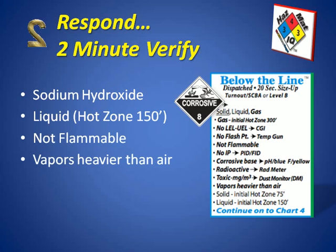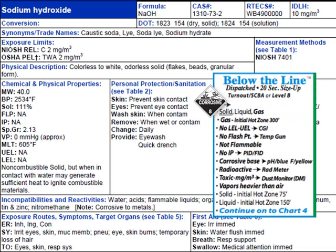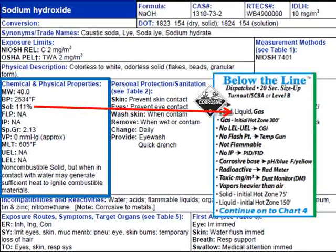We know that sodium hydroxide is not flammable and that vapors, if any, are going to be heavier than air. We can also examine this verification step by checking the NIOSH book. Sodium hydroxide is listed and with a blue box chemical it's going to be either a solid or a liquid. We also look at the chemical and physical properties in the NIOSH book and we see that solubility is 111, meaning 111 grams can dissolve in 100 milliliters of liquid. So that tells you that it is a very miscible solid, in this case forming a liquid.